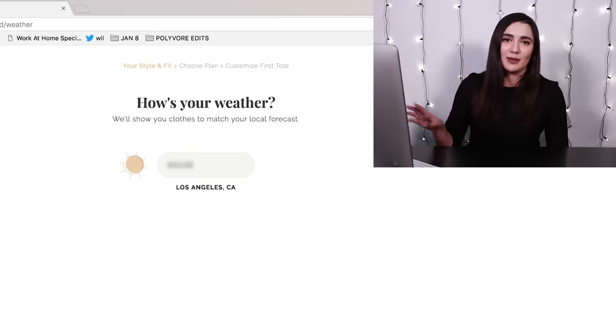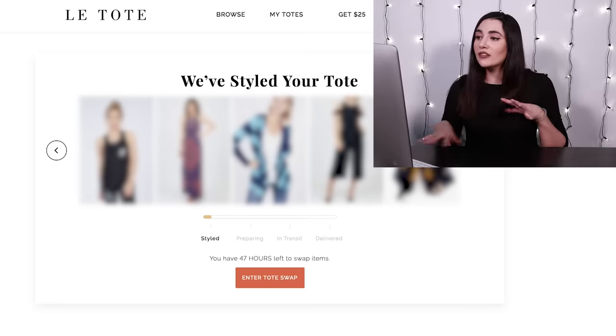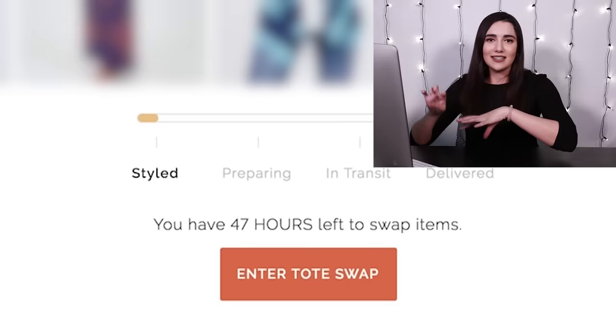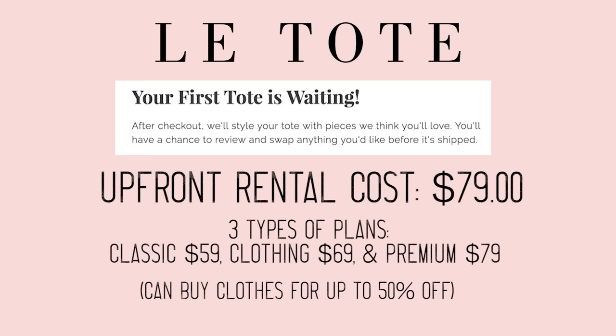At the end you pick your monthly plan, all of which are more expensive than Netflix. One of the features of Le Tote is that you can go in and swap out some of the items if you want to, but I want to see what they've recommended based off the quiz, so I'm just gonna leave it as is — just know that you could swap stuff out if you wanted to.